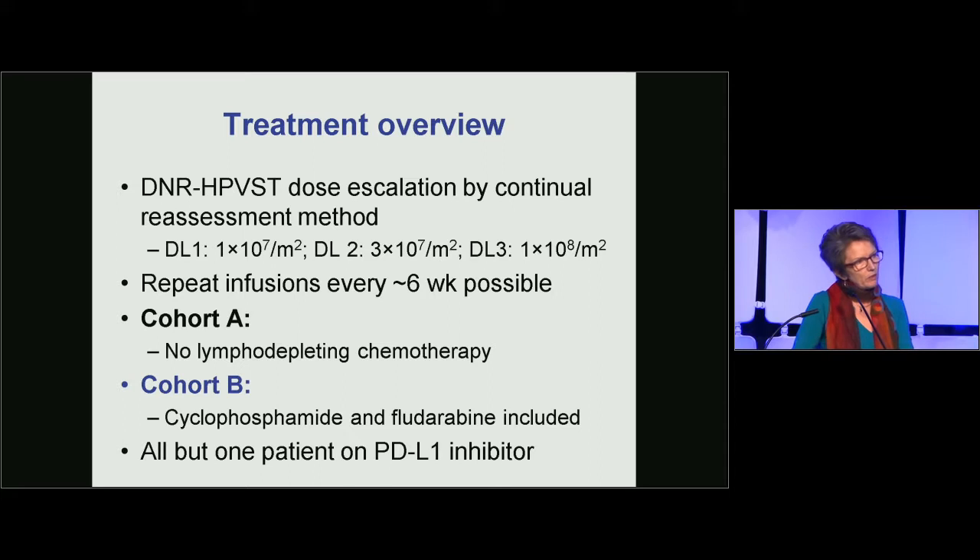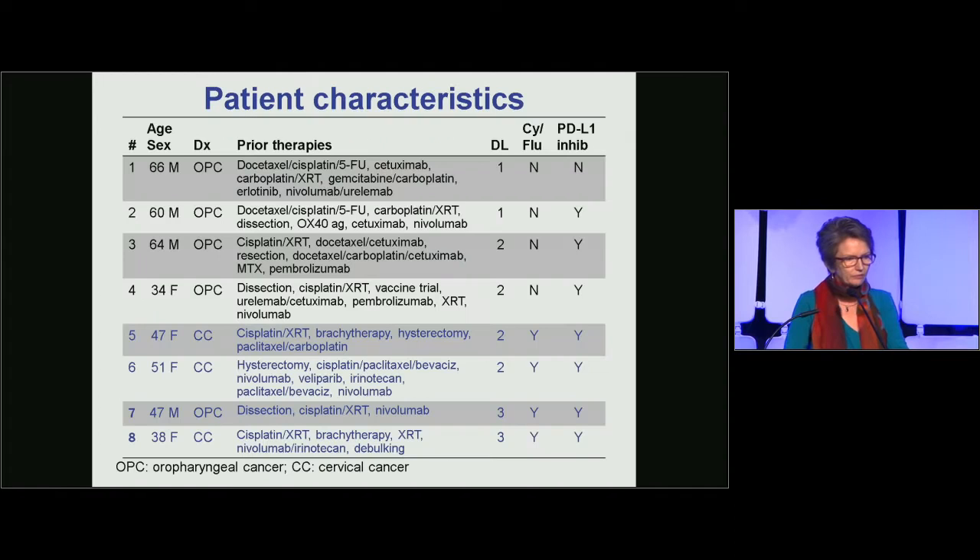By chance, all but one of the patients were receiving checkpoint inhibitors at the time of infusion, but all were progressing through them. There were eight patients ranging in age from 38 to 64 years: three with cervical carcinoma and the others with oropharyngeal carcinoma. All had multiple prior therapies. The first four received no lymphodepleting chemotherapy; the last four did.